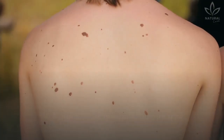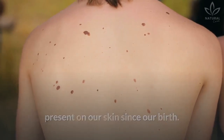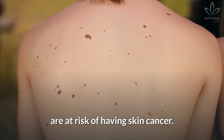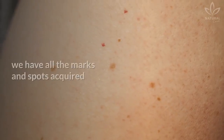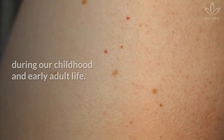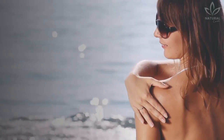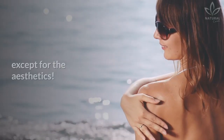Most times we have birthmarks present on our skin since our birth. Only 1% of people who have birthmarks are at risk of having skin cancer. On the other side, we have all the marks and spots acquired during our childhood and early adult life. They are caused by sun exposure, and many times aren't a problem, except for the aesthetics.